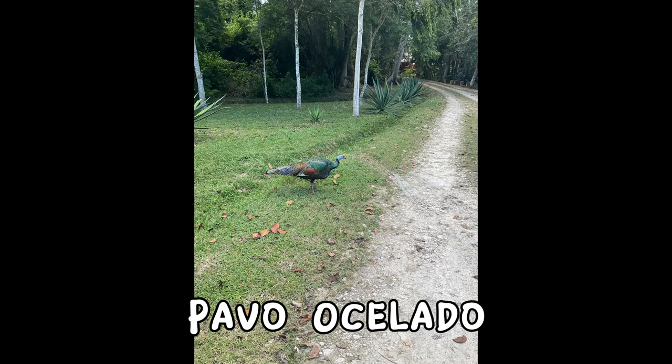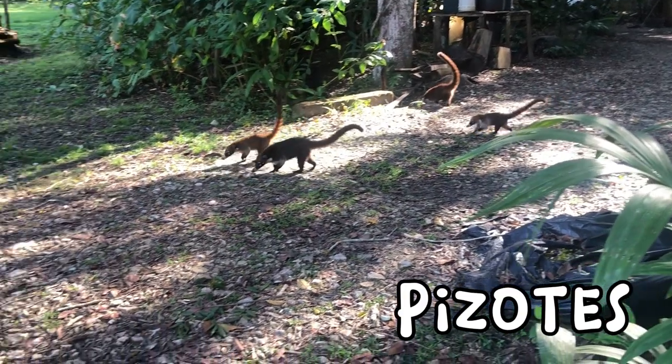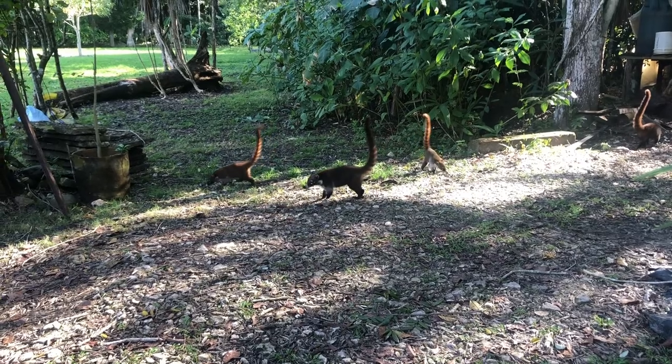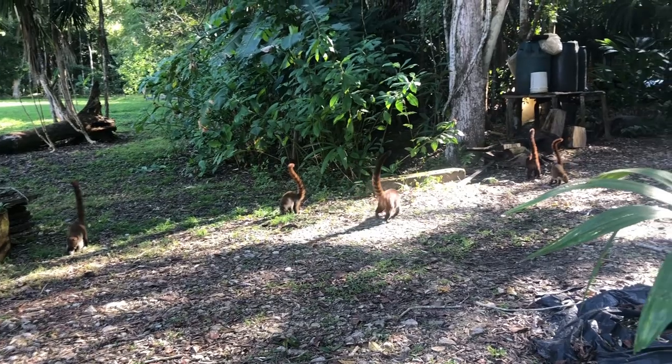Just like this rainbow turkey that greeted us, or this adorable little troupe of pisotes that live just out front of the inn. With the tail of a lemur and the face of an anteater, it's like Darwin's grab bag. But these little guys are actually relatives of the raccoon.